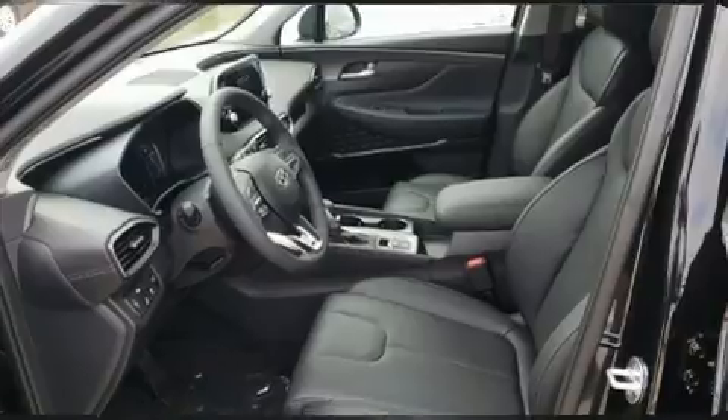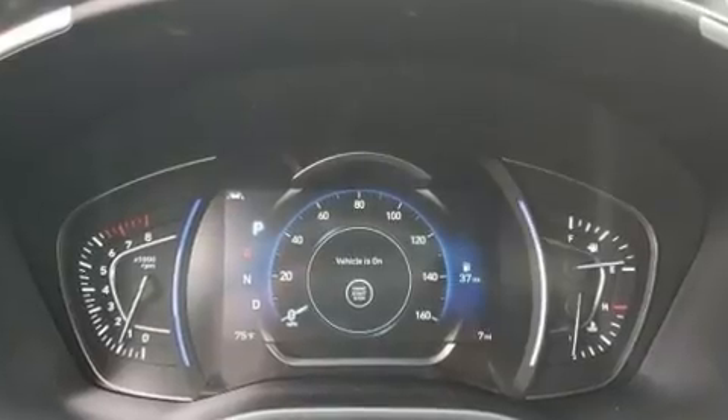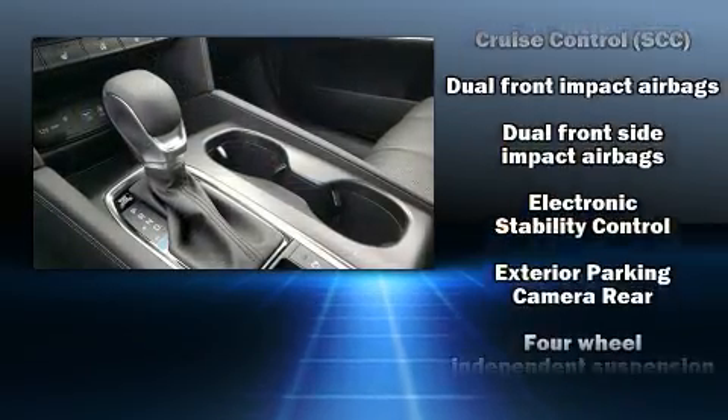Rear passengers enjoy the seat heating functionality, keeping them warm during the winter months. Audio features include an AM-FM radio and 12 speakers, ensuring optimal sound no matter where you're seated.